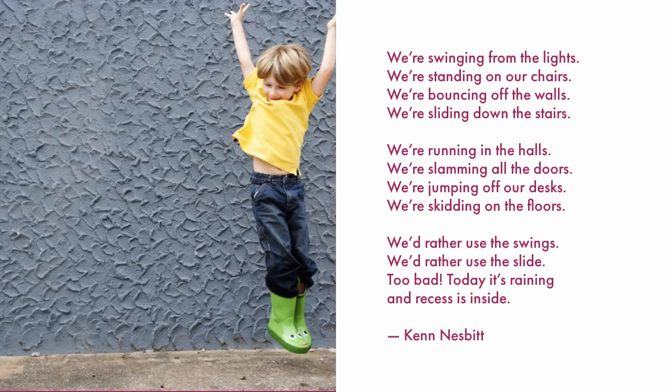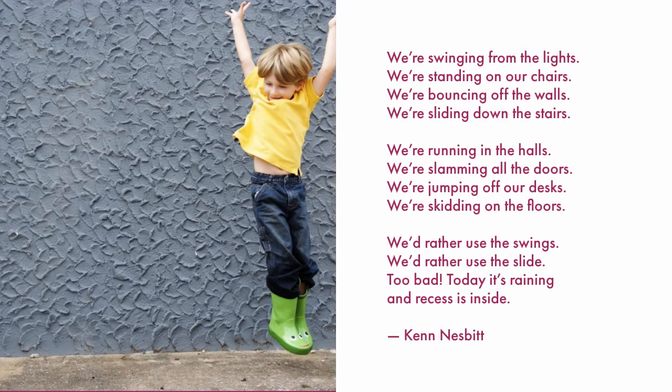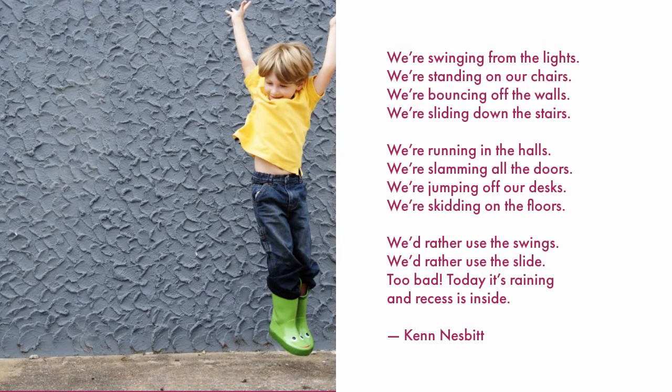We're jumping off our desks. We're skidding on the floors. We'd rather use the swings. We'd rather use the slide. Too bad. Today it's raining and recess is inside.